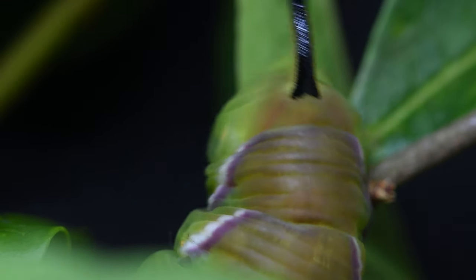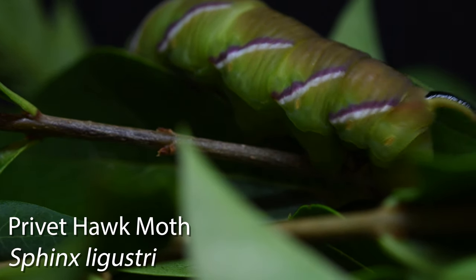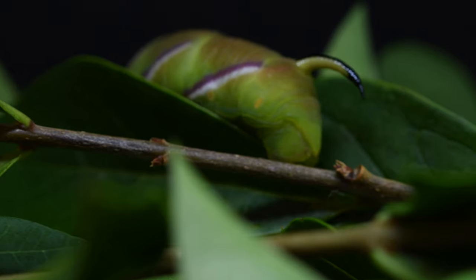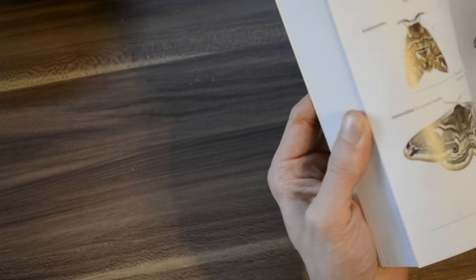This is the caterpillar of the Privet hawk moth — it's the largest resident hawk moth here on Guernsey. They're really cool moths, not only for their size but also their fancy pink and black colors.